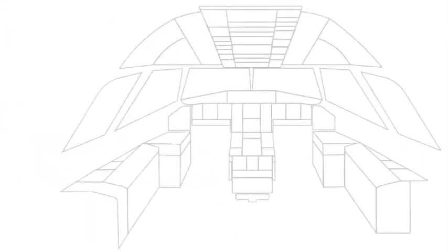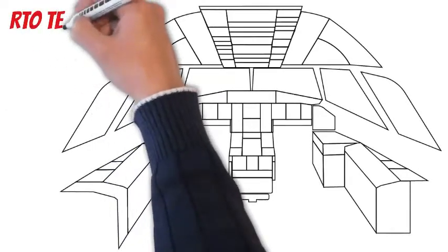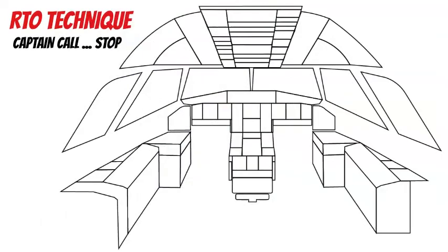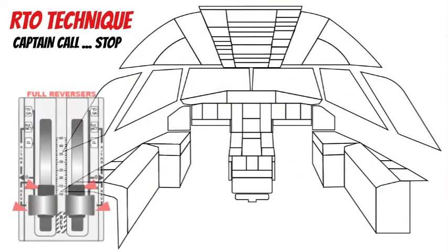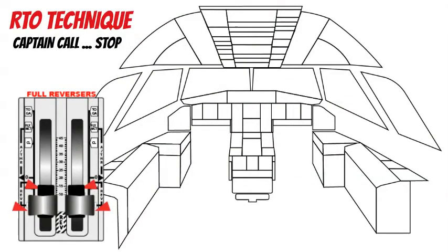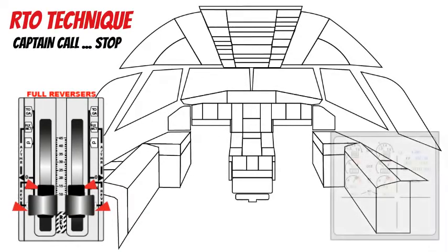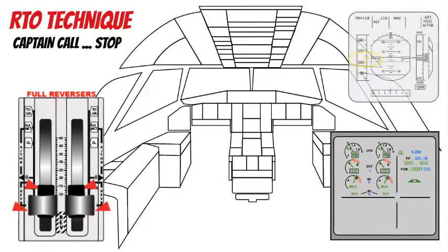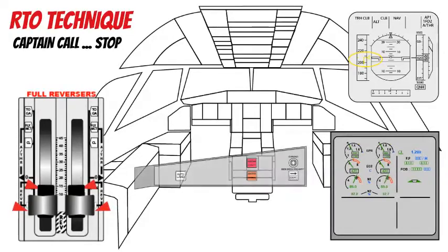RTO Technique. Captain announces 'Stop.' Set thrust levers to idle and set reverse thrust to full. First officer checks and announces 'Reversers — check,' then announces 'Deceleration.' Any oral warning — cancel.